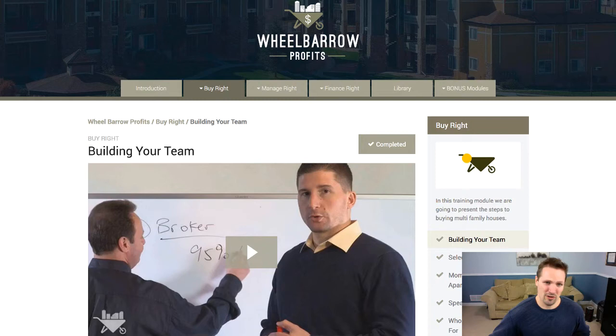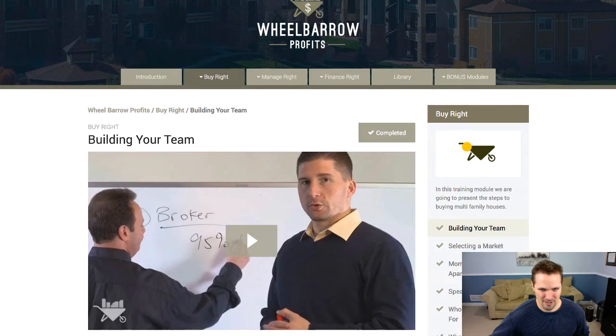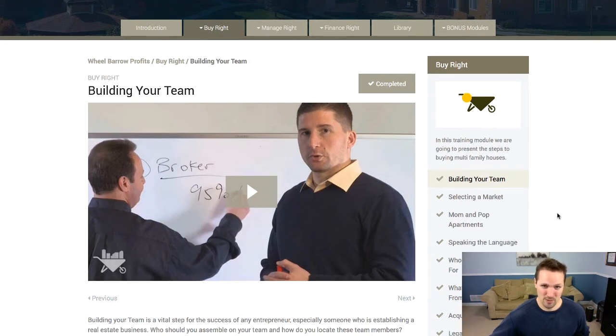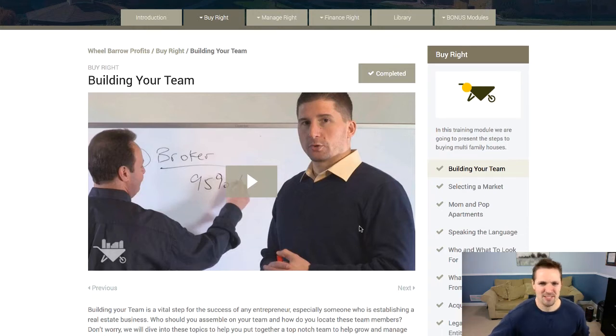At least at the time of this recording, they've got a monthly membership to their course with a lot of information — hours upon hours of videos ranging from a few minutes to 30 minutes long, covering every aspect of their business. Things like how to build your team, select a market, speak the language of a multi-unit investor, how to find deals, find good property managers, and find the right financing — both on the front end and long-term. If you have no background in this but want to get into this realm, this is going to be extremely helpful.